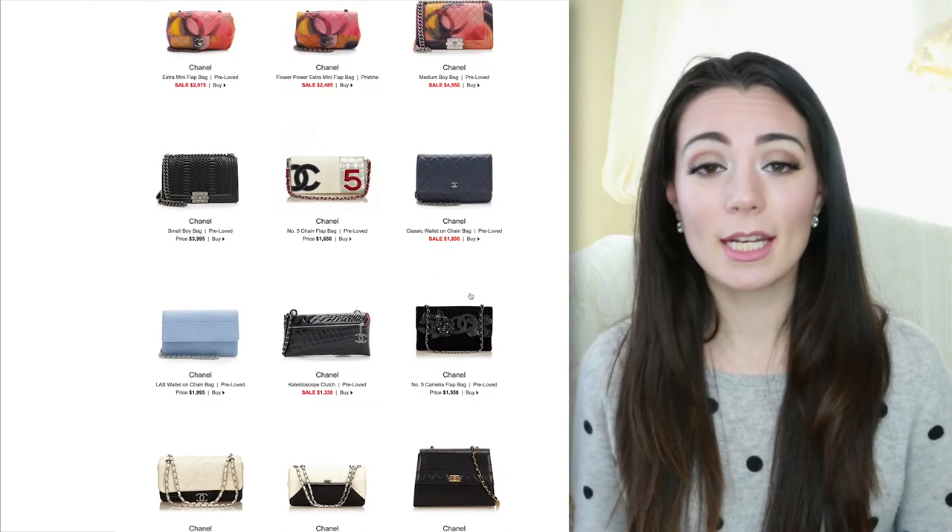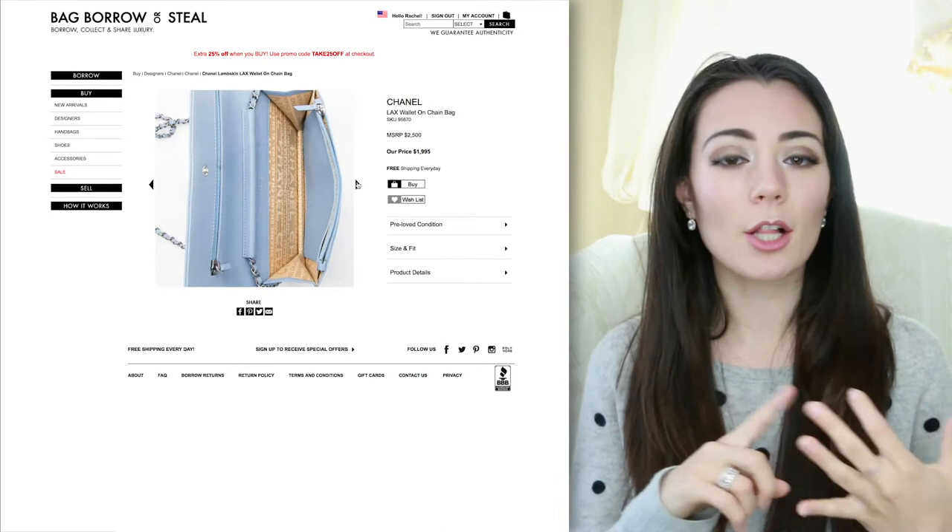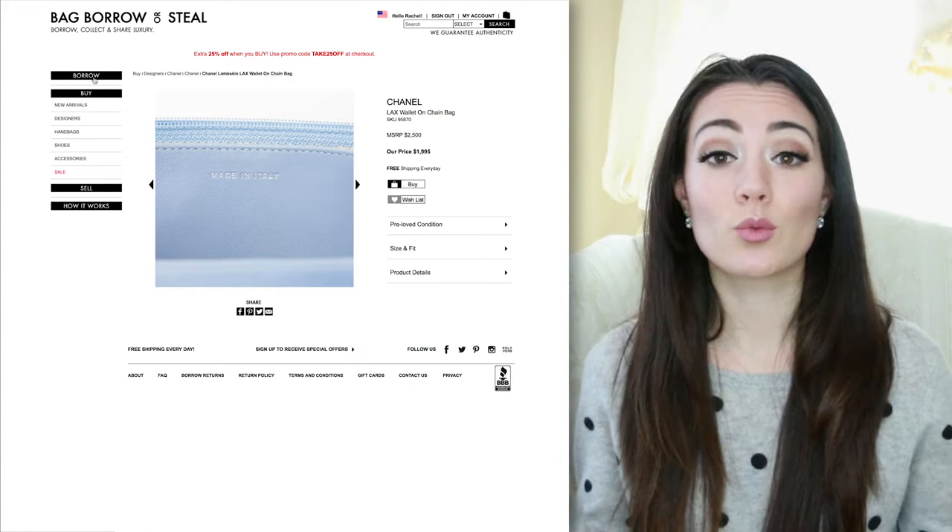All of the bags are completely authenticated — they come with an authentication card and their original cards from Louis Vuitton, Chanel, or whatever brand inside the bag, so you know you're getting something authentic. Another thing: at first when I started renting from them they had a credit check, which I wasn't crazy about, but now all you have to do is send in your license once. They authenticate that you're a real person and then you get to borrow bags freely after that initial check-in.